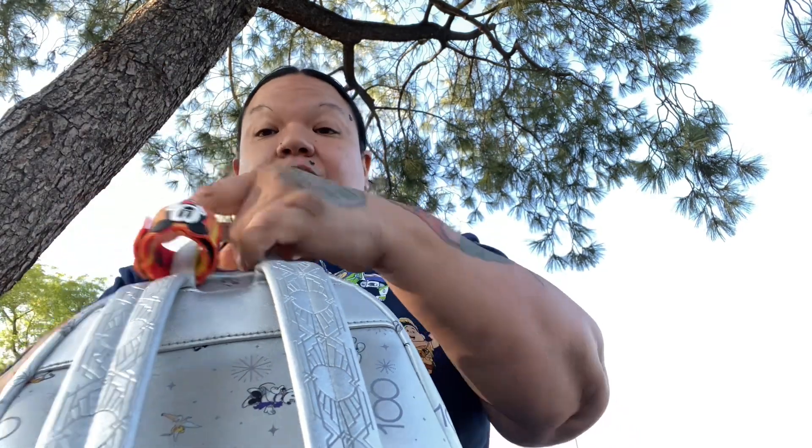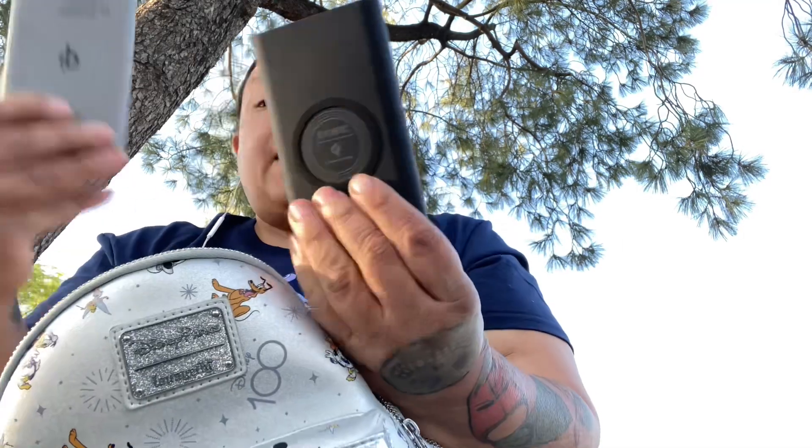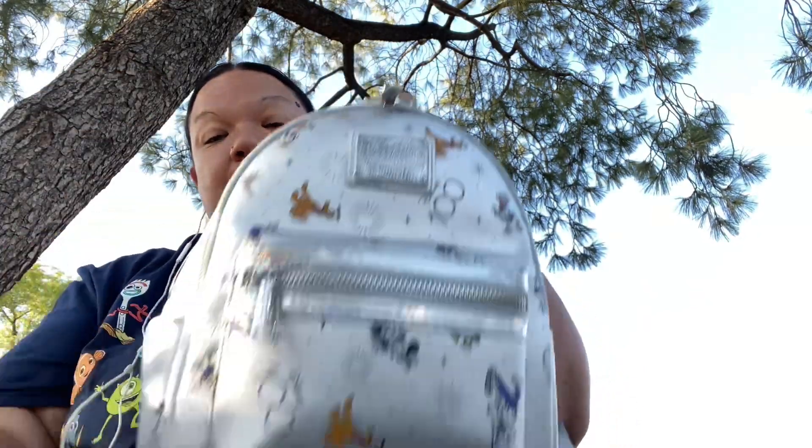The third compartment is where you put your ears — you lock them in here when you're not using them. I have a Christmas version of this same backpack. In this compartment I also carry battery packs. I'm missing one right now because my daughter took it — this bag is actually my daughter's friend's.